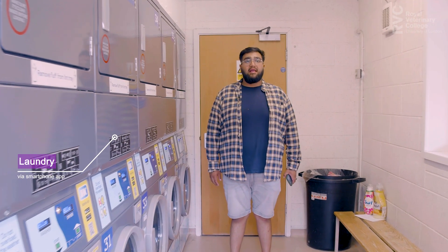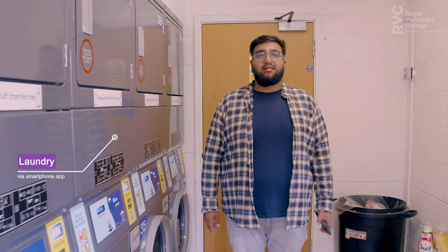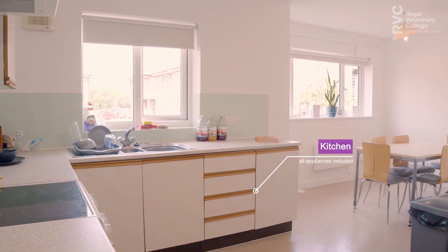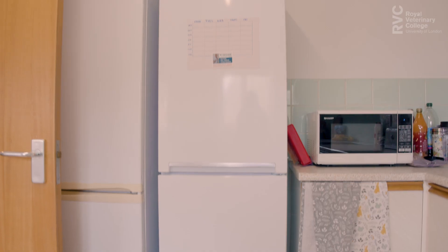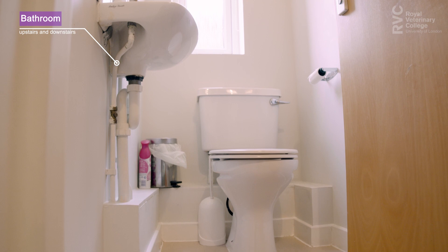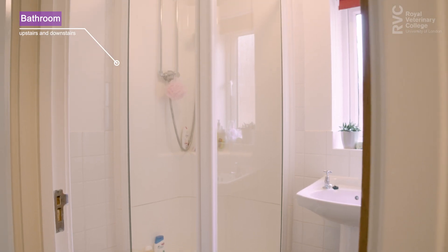The laundry block is close by and you can operate these facilities with an app on your smartphone. As you can see, our kitchen and communal areas are fully equipped with everything you may need, including an oven, hob, fridge, freezer, kettle, toaster and microwave, and plenty of storage space. Each house has ample bathroom facilities consisting of a toilet and a shower room, one upstairs and one downstairs.